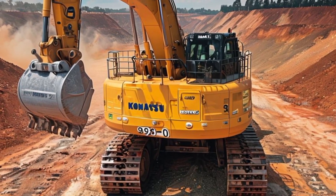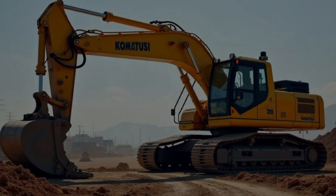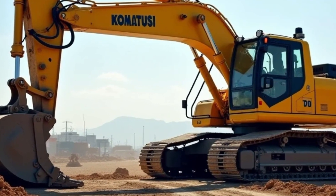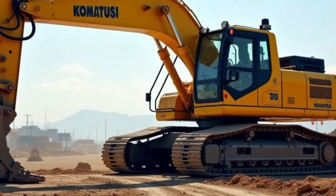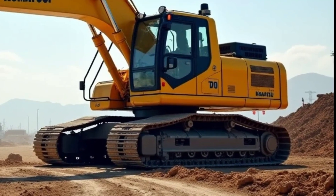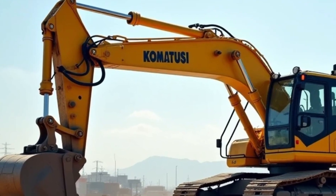The Komatsu 750-ton excavator is a true beast in the world of heavy machinery. Built for massive earth-moving projects, this excavator stands out due to its sheer size and impressive power. With a robust design, it's capable of handling the most challenging jobs on construction sites, mining operations, and more.